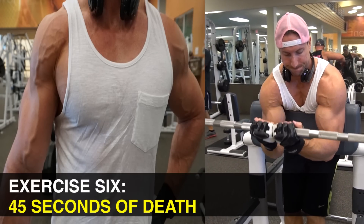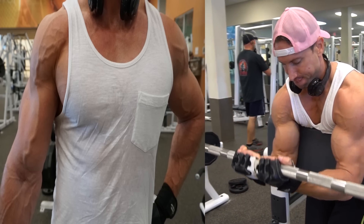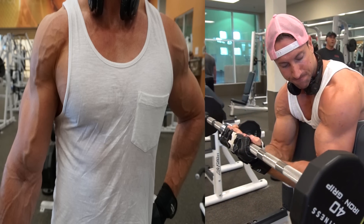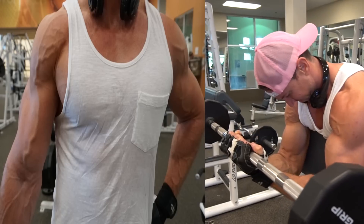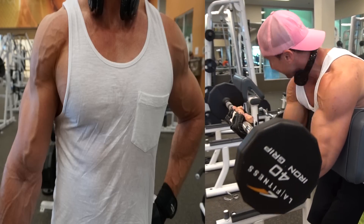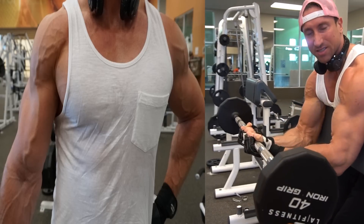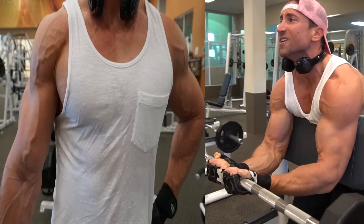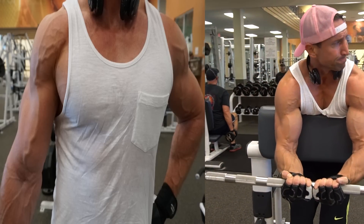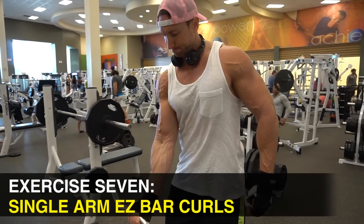This next one I actually invented mid-workout and I call it '45 Seconds of Death.' First, dead hang with a close grip to work the bicep peak. The focus is entirely on time under tension — subtly moving the EZ bar up and down with 100% maximum tension on the biceps for the entire exercise. You're never resting at the top or bottom; you keep all tension directly on the biceps. I had the biggest bicep pump out of all the exercises doing this. Go really light and challenge yourself — and if you can, go for a full minute.